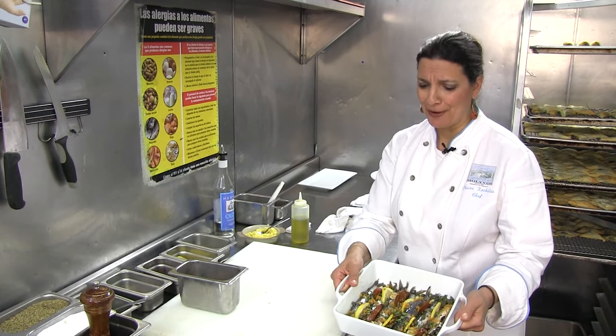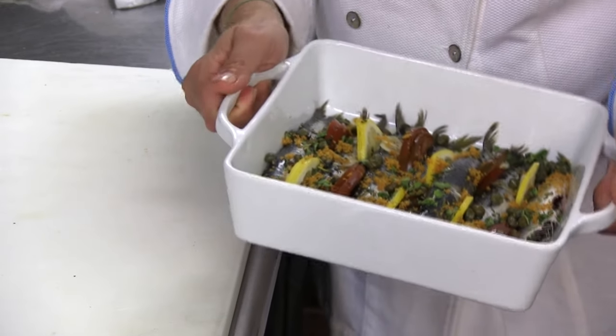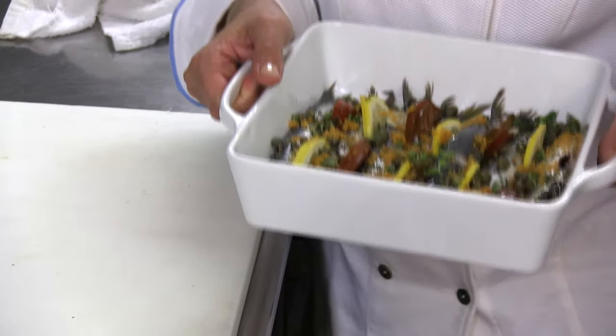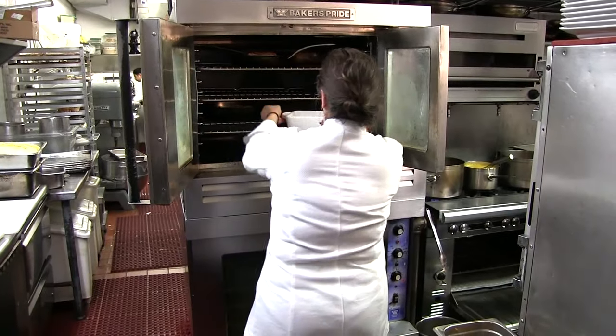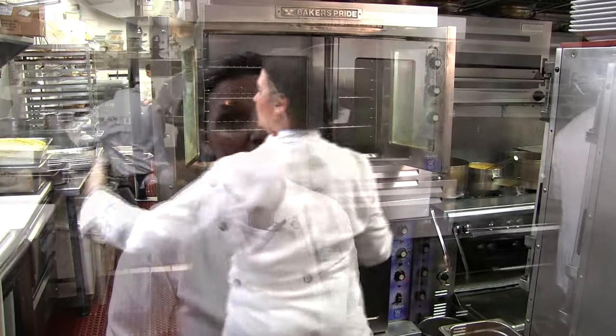This is what our dish looks like before it goes into the oven. You can see it's really vibrant — everything looks alive in here. Sardines are really healthy. Lemons, tomatoes, great extra virgin olive oil. This is going right into the oven and will bake at 375°F for about 10 to 12 minutes. The sardines are small, so we don't want to overcook them — we want them to be nice and whole and not falling apart.